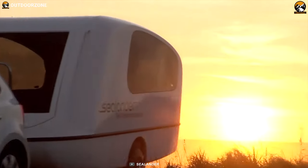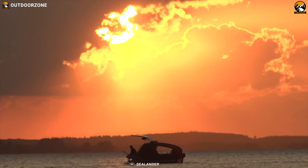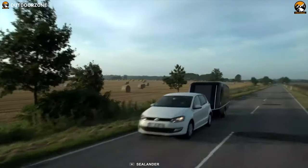Enjoy every outdoor trip without any limitations with the Sealander — a unique and feature-packed trailer that can be used on both water and road.